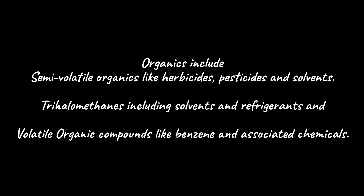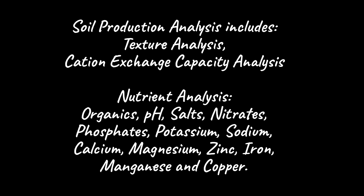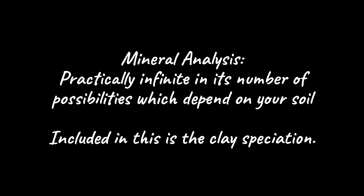Organics include semi-volatile organics like herbicides, pesticides, and solvents. Trihalomethanes including solvents and refrigerants, and volatile organic compounds like benzene and associated chemicals. Our soil production analysis includes a texture analysis, cation exchange capacity analysis, and the following nutrient analysis: organics, pH, salts, nitrates, phosphates, potassium, sodium, calcium, magnesium, zinc, iron, manganese, and copper. Finally, the mineral analysis is practically infinite in its number of possibilities depending on your soil, and included in this is clay speciation.